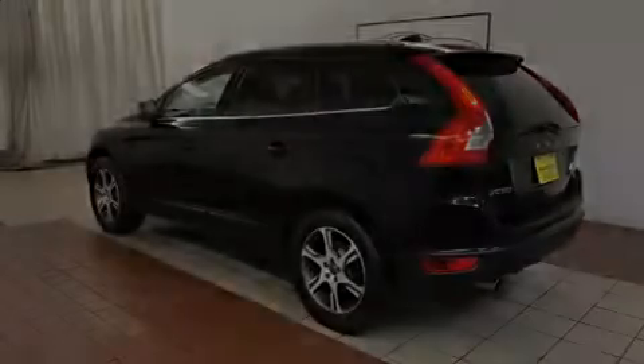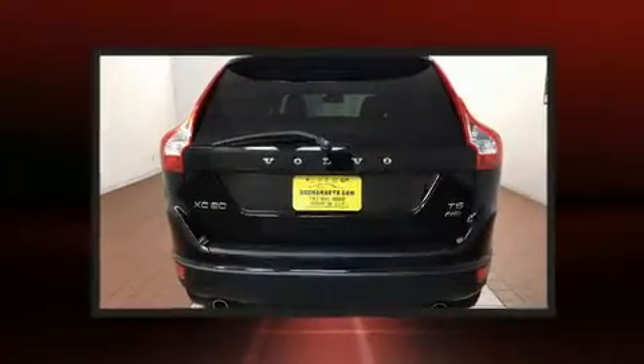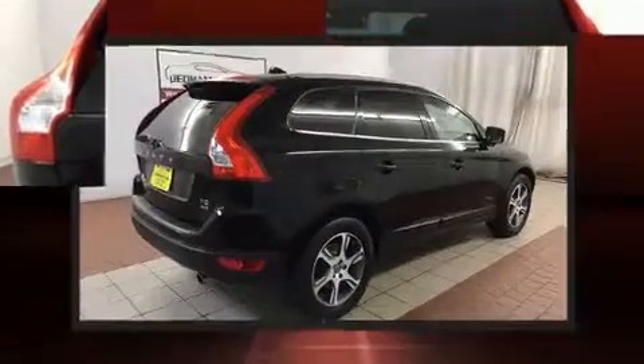Experience driving perfection in the 2012 Volvo XC60. Under the hood, you'll find a six-cylinder engine with more than 300 horsepower, providing a smooth and predictable driving experience.